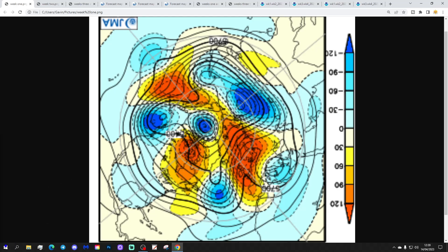These are broken down into weekly periods. The first week period will take us from the 14th to the 21st of April. Blue is extrapolating to below average height, which is low pressure. Yellow, orange and red indicate above average heights, which is high pressure.